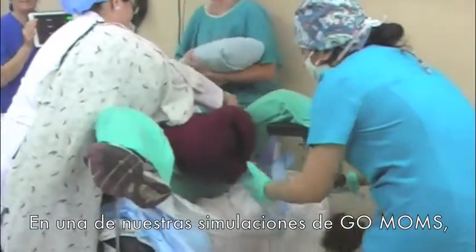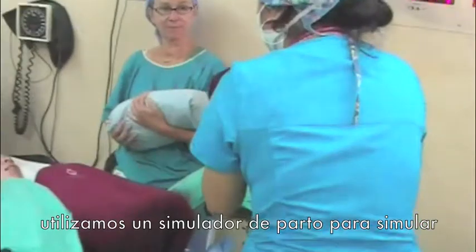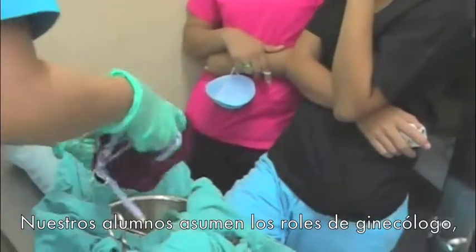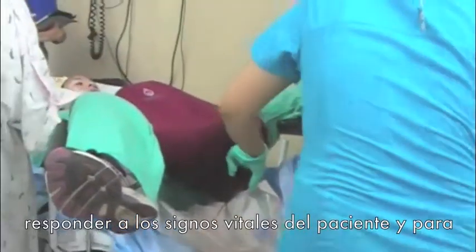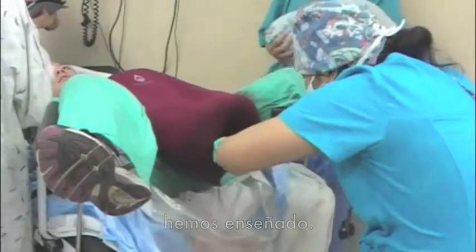In one of our GO MOMS simulations, we use a birthing simulator to simulate a postpartum hemorrhage. Our trainees take on the roles of gynecologists, anesthesiologists, and nurses, and they have to work together to respond to the patient's vital signs and to save the patient using some of the techniques we've practiced beforehand.